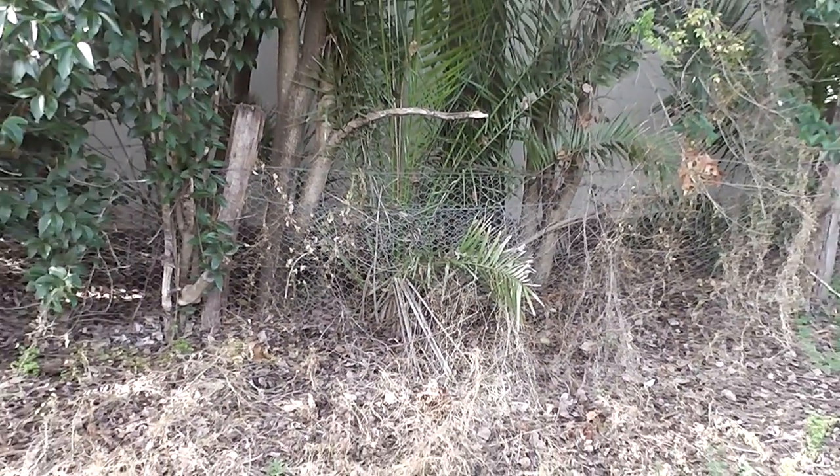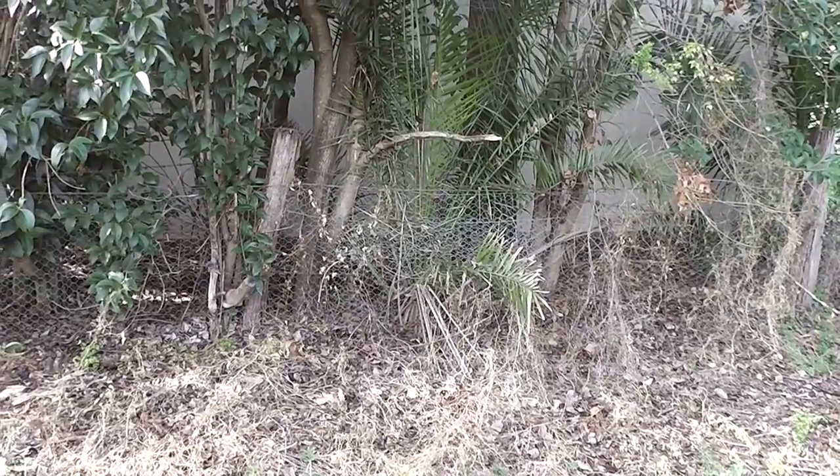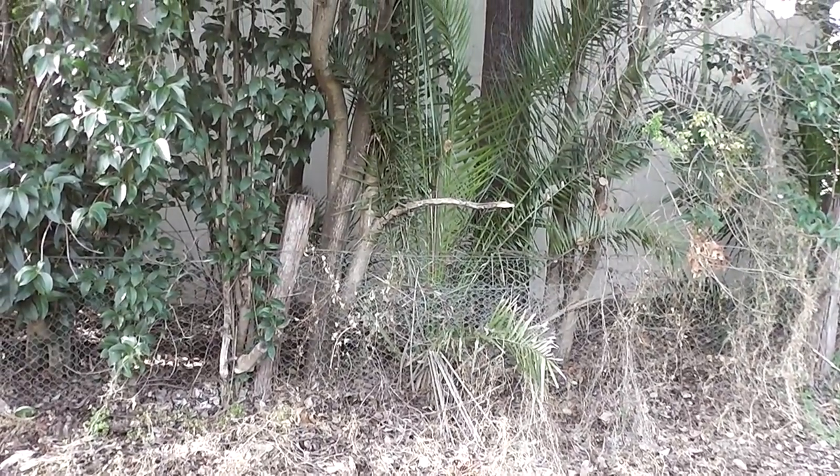Anyway, there's a palm tree — I don't know what sort it is. If you know, please tell me. And a frill-necked lizard.